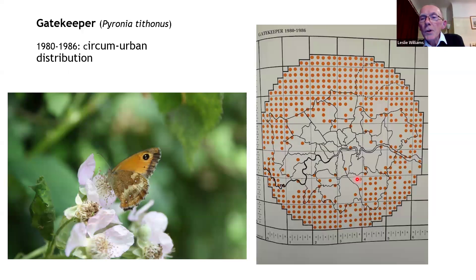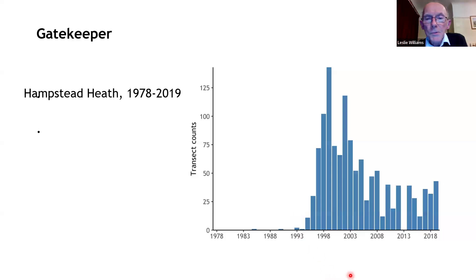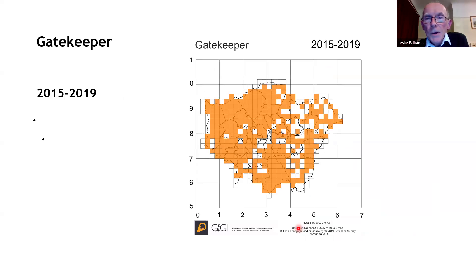The gatekeeper. Colin Plant mentioned this was perhaps the only circum-urban butterfly of London in the early 1980s — it occurred on the edges of London but not inside London. This species moved into London. At Hampstead Heath, there were no gatekeepers until about 1985, then just one or two, and then an established population. We can assume it's now covering almost all the tetrad squares on the map.